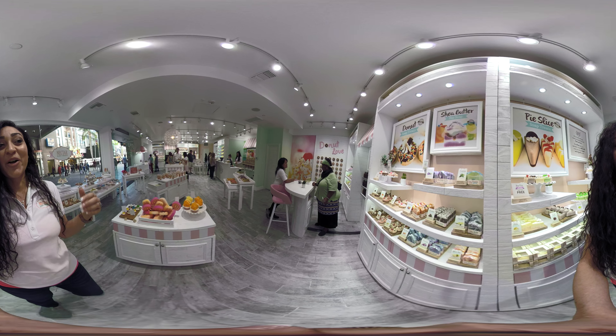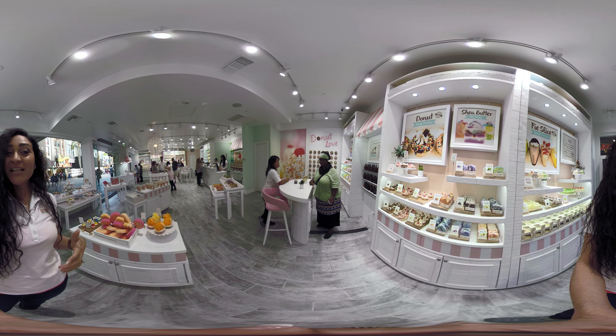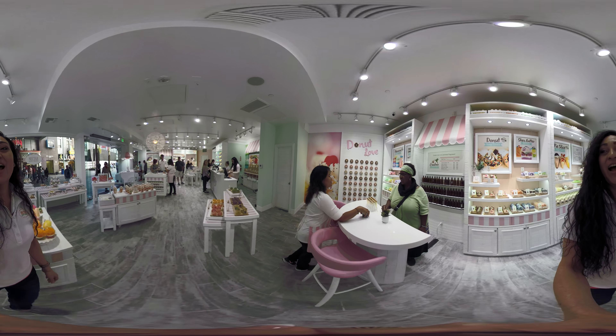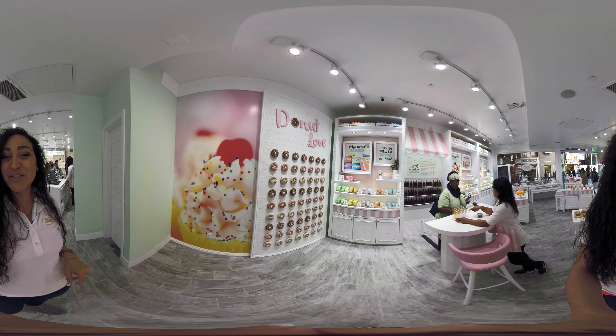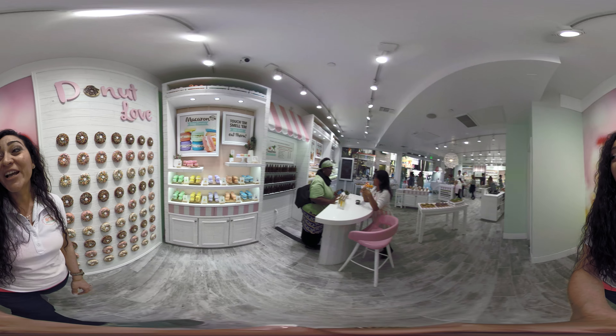Here we're customizing our own blending bars. She's trying to select what oil she likes, because then whatever she selects, we can blend it into one of our products. And how cool is this wall, you guys? We have a lot of donut lovers, so a lot of people come and take pictures here. And of course, the macaron. I hope you guys enjoy the tour.